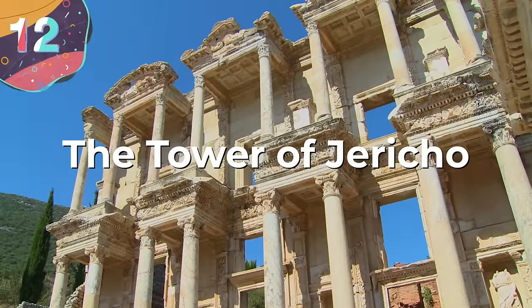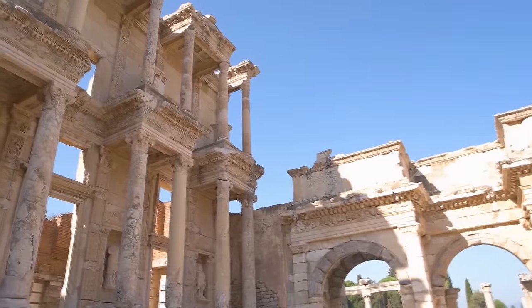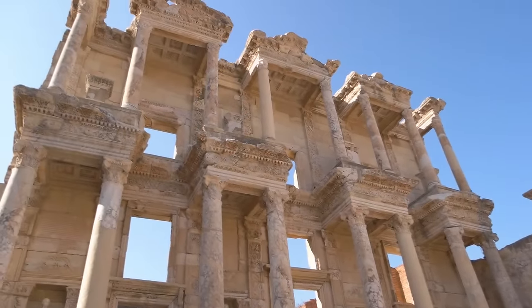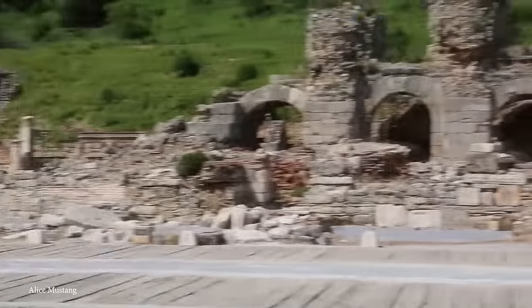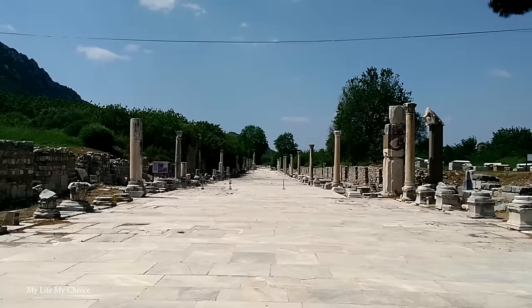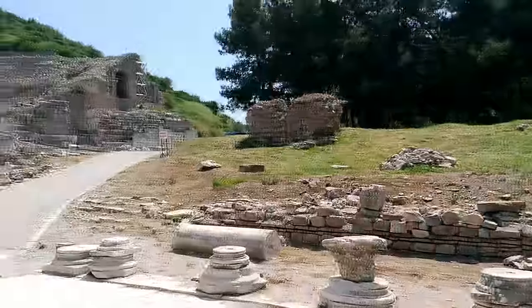Number 12: Ephesus, Turkey. Ephesus, found on the west coast of modern-day Turkey near the present-day town of Selçuk, is one of the most important Greco-Roman sites in the world. Founded in the 10th century BCE by Greek colonists, it became one of the 12 Greek city-states of the Ionian League, but would later come under control of the Persians, Romans, and Byzantines. The city was captured by the Roman Republic in 129 BCE and within a few hundred years became the capital of the province of Asia, with a population nearing 250,000 — easily one of the largest cities of the Roman Empire.